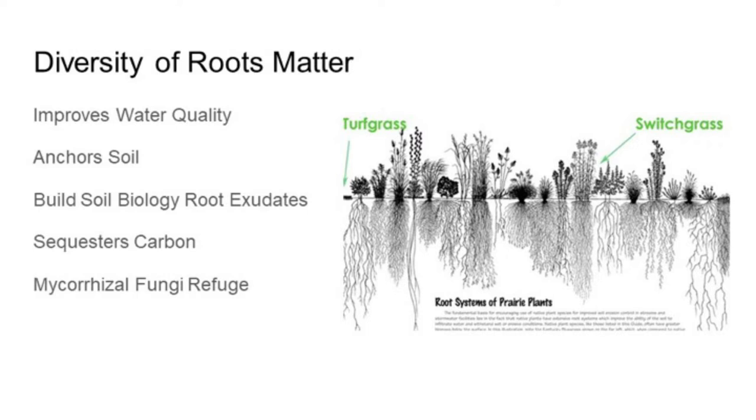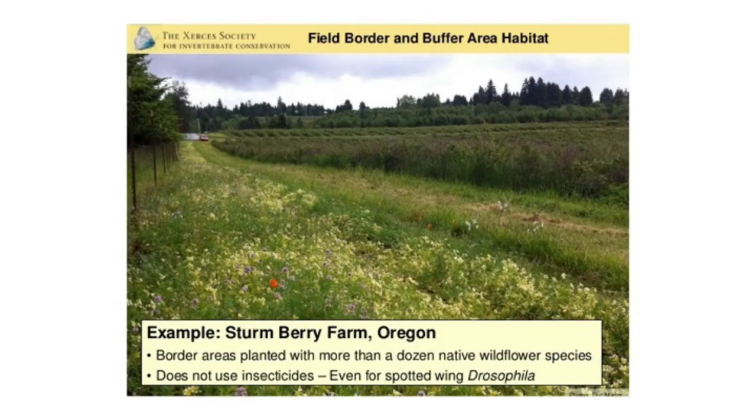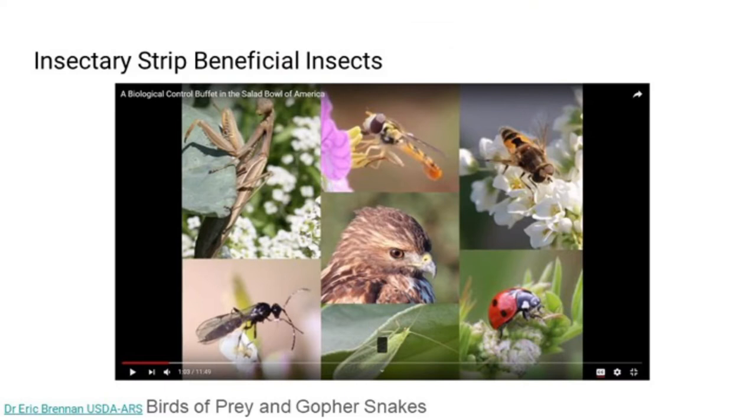Switchgrass is becoming popular for bioenergy, and it's surprising how many pollinators visit grasses. The more types of different grasses you can plant, the better. There's a blueberry farm in Oregon that used to be the largest commercial chemical blueberry producer — now he is the largest regenerative agricultural producer. They're putting flowering plants in their alleyways.